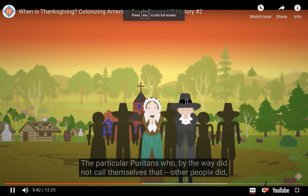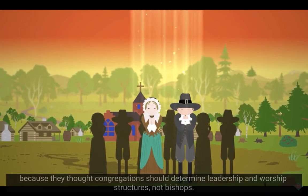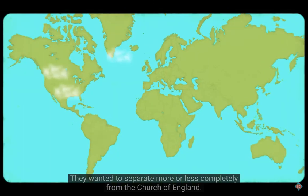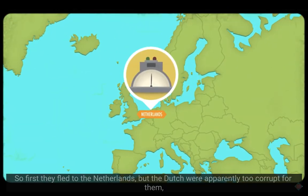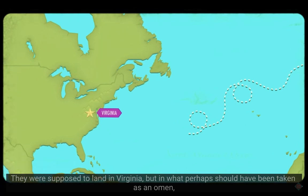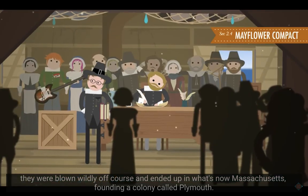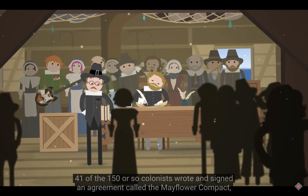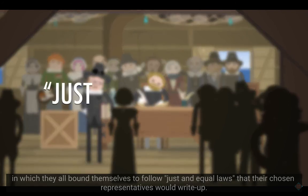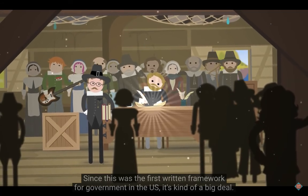The pilgrims were even more extreme — they wanted to separate almost completely from the Church of England. First they fled to the Netherlands, but the Dutch were apparently too corrupt for them, so they rounded up investors and financed a new colony in 1620. They were supposed to land in Virginia but were blown off course and ended up in Massachusetts, founding Plymouth. While still on board the Mayflower, 41 of the 150 or so colonists wrote and signed the Mayflower Compact, in which they all bound themselves to follow 'just and equal laws' that their chosen representatives would write. Since this was the first written framework for government in the U.S., it's kind of a big deal.